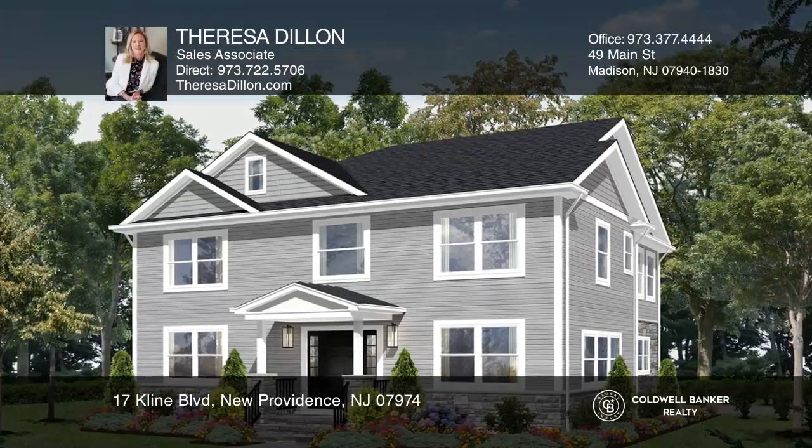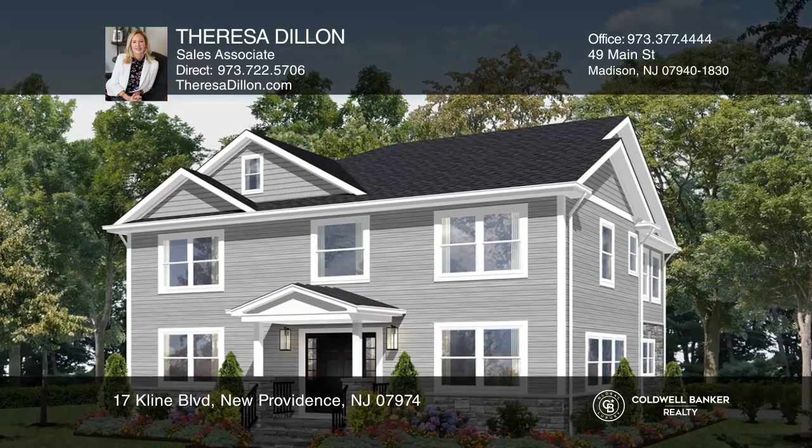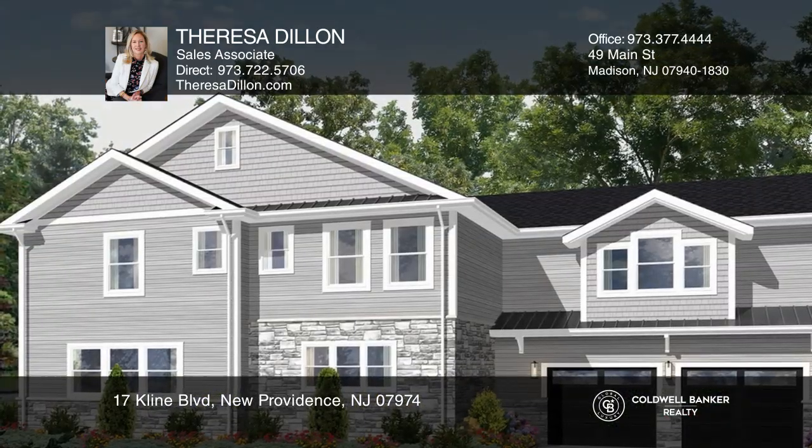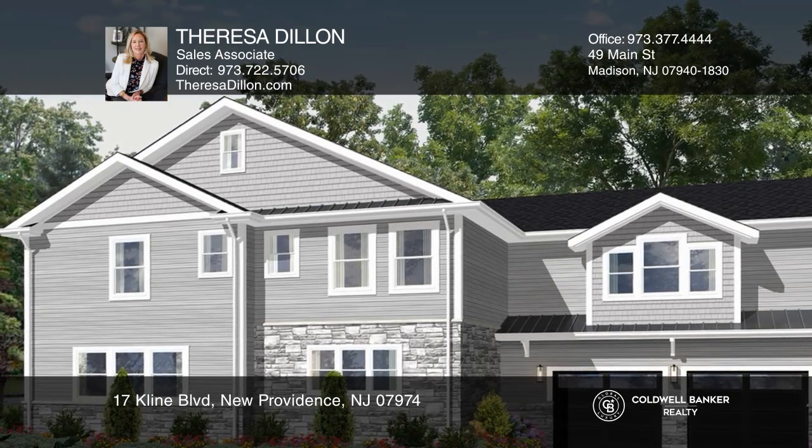This brand new renovated construction is sure to please. An open floor plan with two-story foyer and custom kitchen with high-end appliances flows seamlessly into the family room with a fireplace. There are five bedrooms including a guest suite and a primary suite.